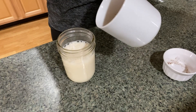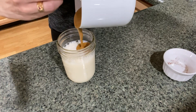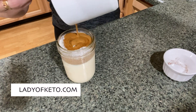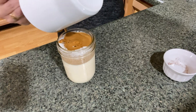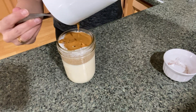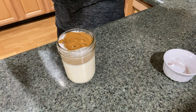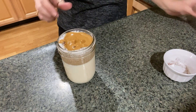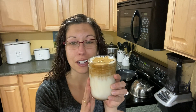I lowered it so you guys can see a little bit better. Now you're going to get your coffee and pour it right on top. There you go — there you have your dalgona coffee.